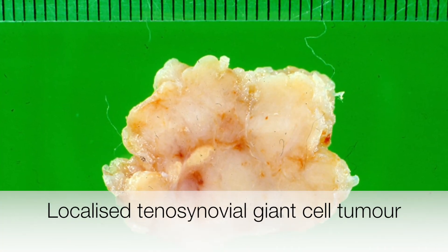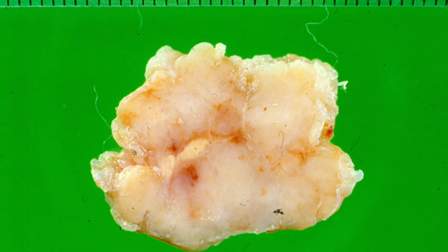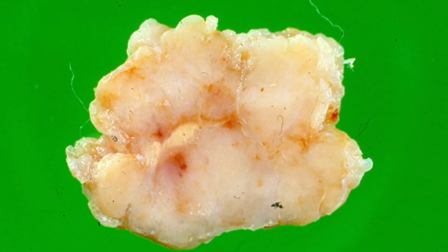This is a typical localised tenosynovial giant cell tumour that has been bisected, revealing a rather creamy coloured cut surface. You can also see that the tumour is quite lobulated.